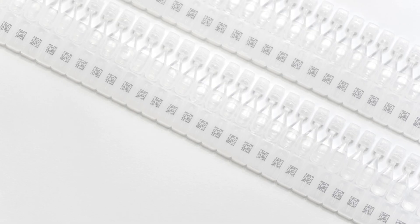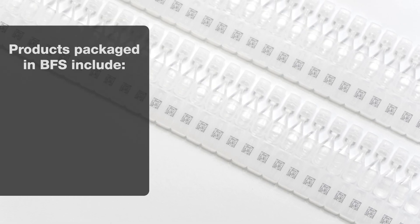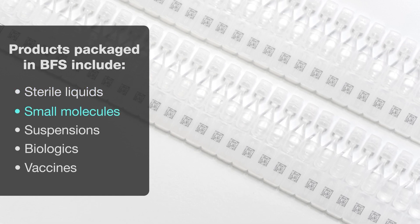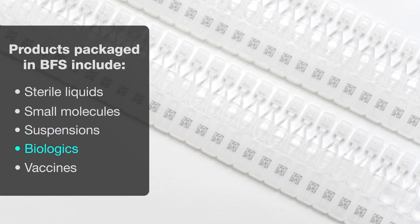While best known for filling and finishing ophthalmics and nebulizer medicines, BFS is also used in primary packaging of sterile liquids and small molecules, suspension formulations, and biologics.